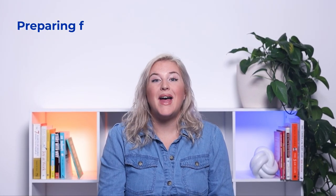Hi everyone, I'm Natalie from MyProgression, and this video is about preparing for an inspection.